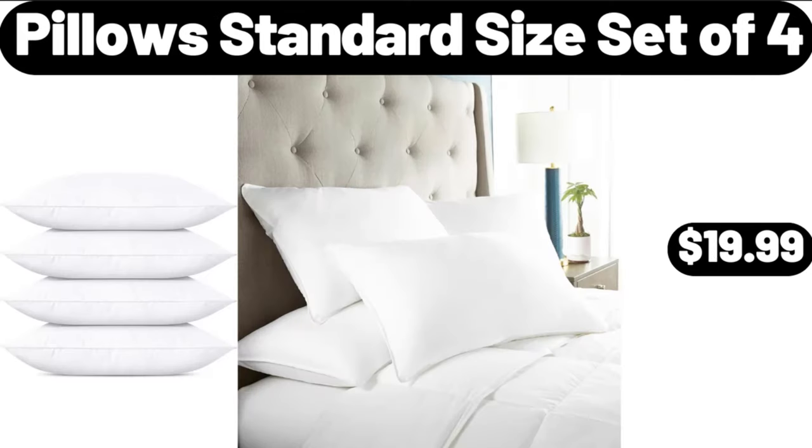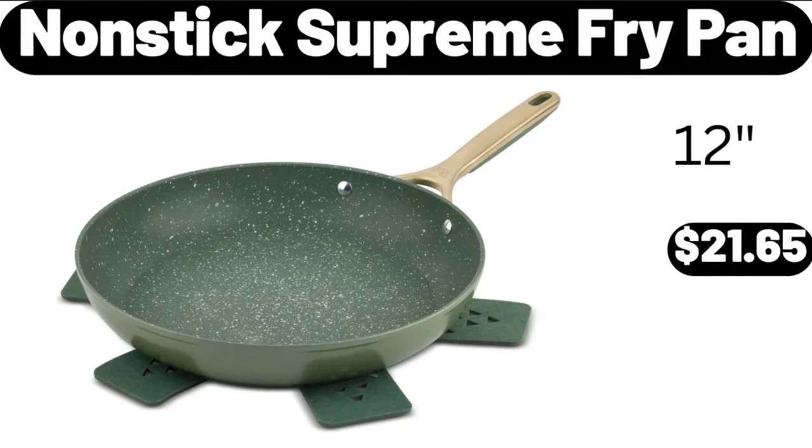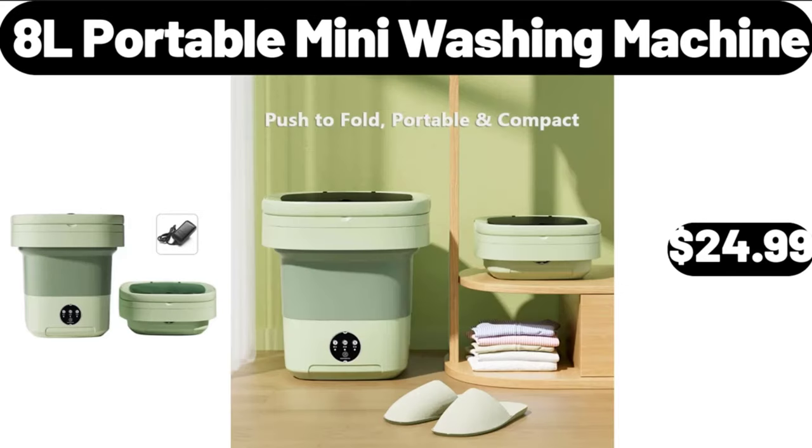Pillow standard size set of 4, $19.99. Powered cordless leaf blower, $22.99. Nonstick supreme fry pan, $21.65. Adel portable mini washing machine, $24.99.